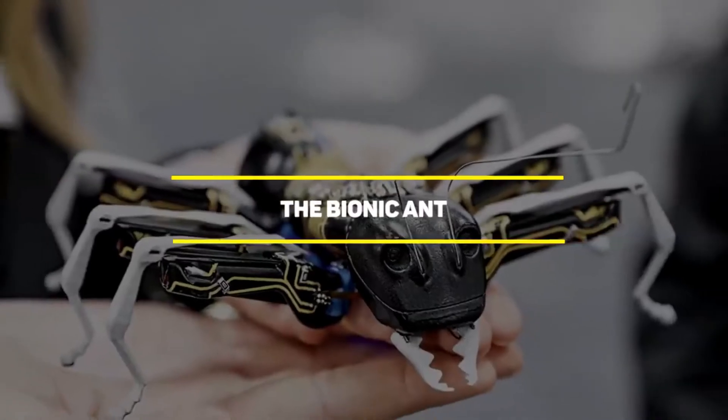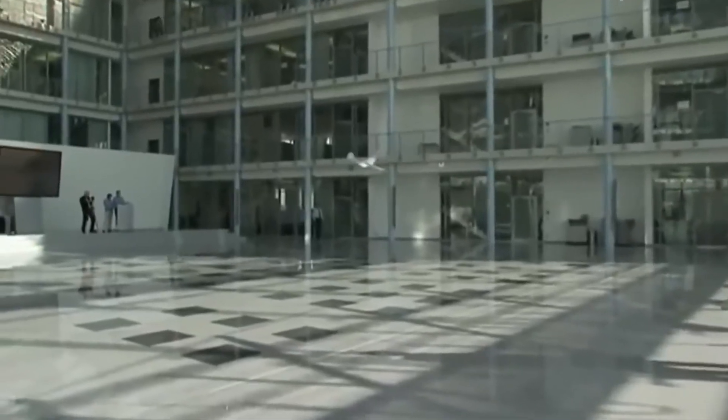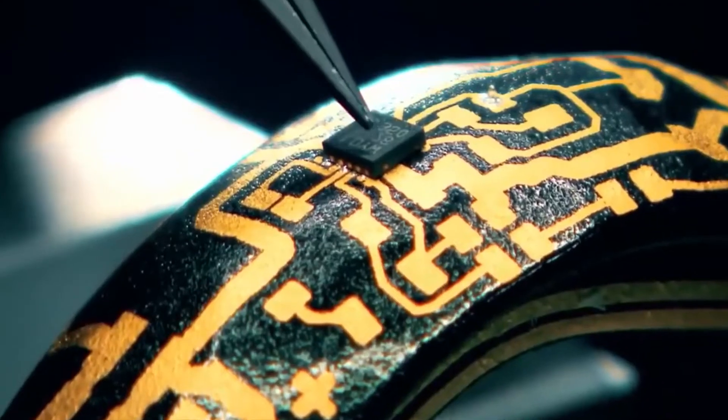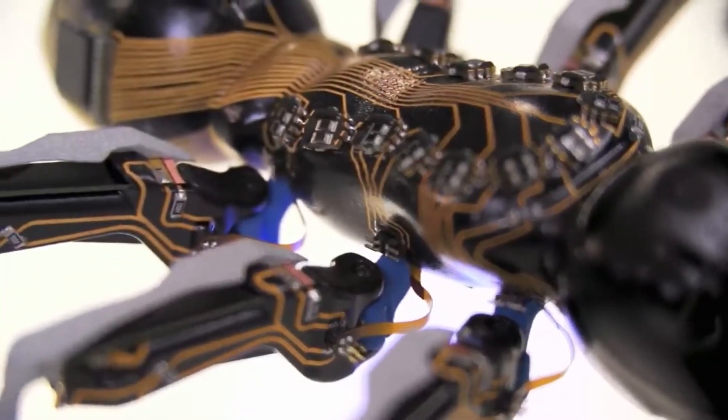Number 9: The Bionic Ant. The Smart Bird is not the only robot that Festo has created — they are actually one of the leading companies in the development of robotic animals. Next on this list is another one of Festo's creations: a swarm of Bionic Ants.